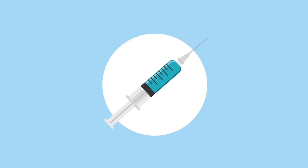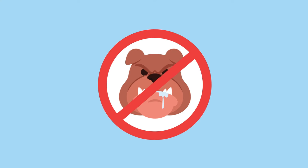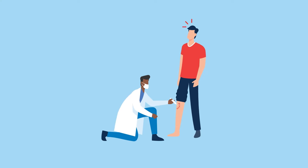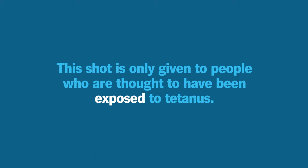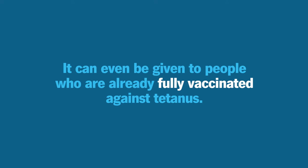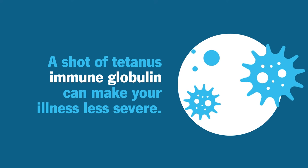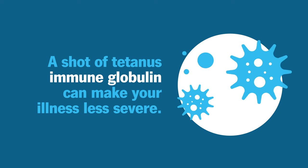And they'll take it a step further if your wound is very deep or severe, or if it's contaminated with dirt, saliva, or feces. In that case, you'll receive a shot of something called tetanus immunoglobulin. This shot is only given to people who are thought to have been exposed to tetanus, and it can even be given to people who are already fully vaccinated. After you've been infected, a tetanus immunoglobulin shot can remove some of the tetanus toxin from your system, which can make your illness less severe.